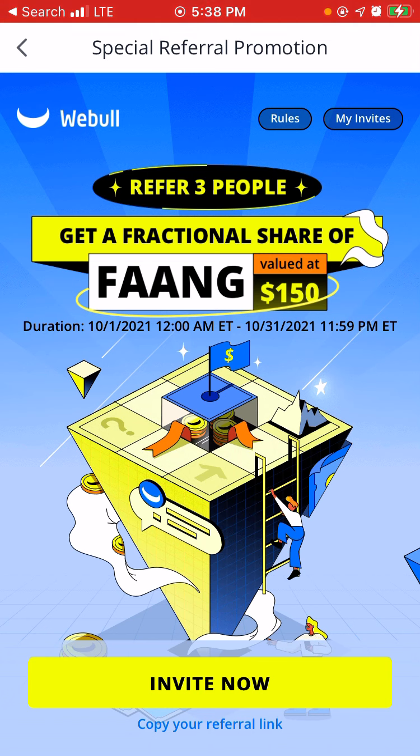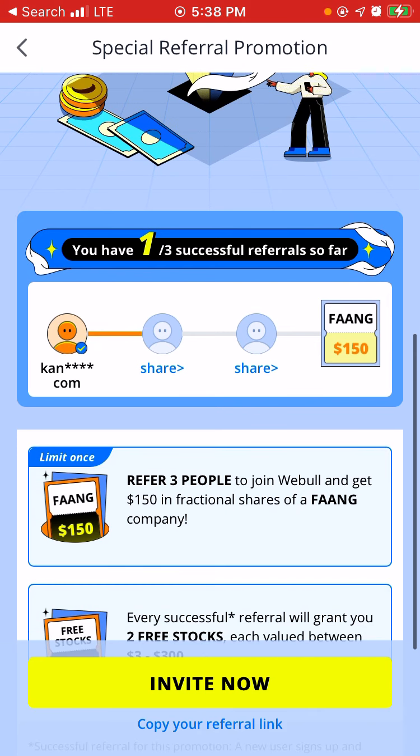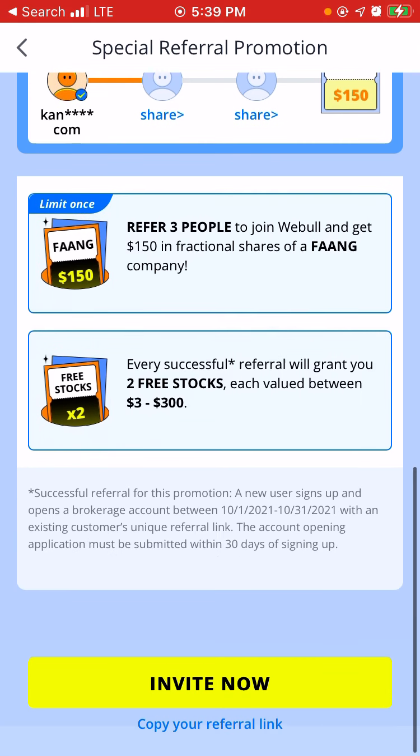So right here it basically says refer three people, get a fractional share of FAANG or any other stock valued at $150. As you can see down here below, I have referred one person out of three successful referrals so far. When you sign up and deposit a cent into your stock account or your cash account, you also get two free stocks allocated to you and it varies — it might be $3 or up to $200, depending on what they give you.